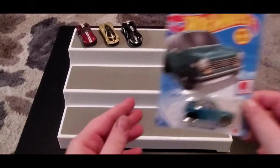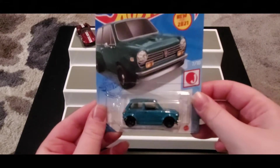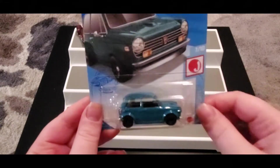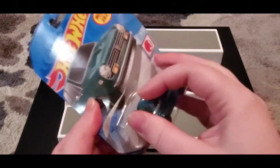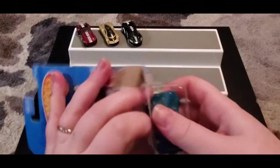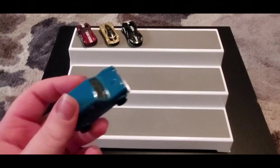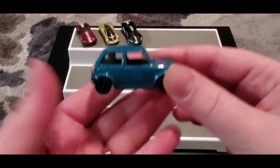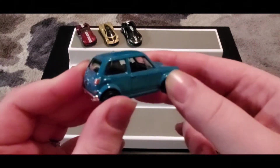Next up we got our Custom '70 Honda N600 — I believe this is also a recolor. It's still such a cute car. I love all the little smushed-looking cars, they're so cute — it looks so miniature, so tiny, but so adorable. I just love these type of cars. This one may do well in races.